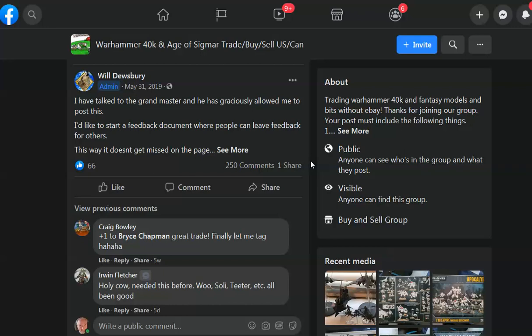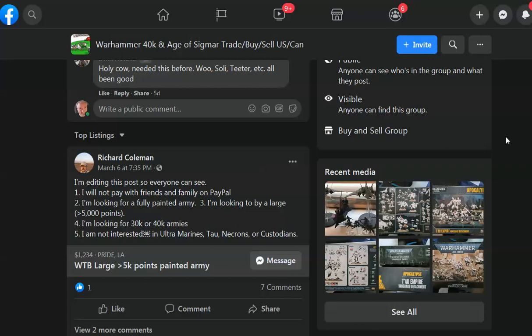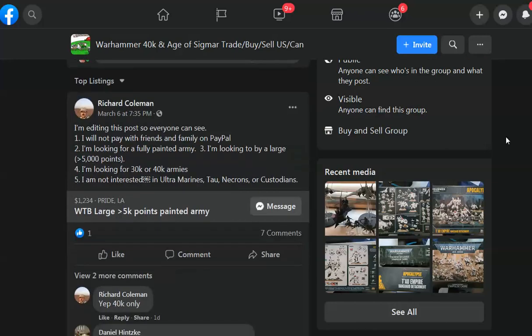Hey, hey, Blue Table fans! We are on Facebook in a Buy Trade group, and I'm just going to tell you what I think of some of these listings. I don't know what I'm going to find — this is actually a thing. This is for a client who wanted me to find him an army, and so I'm just doing this for whoever. Let's take a look.